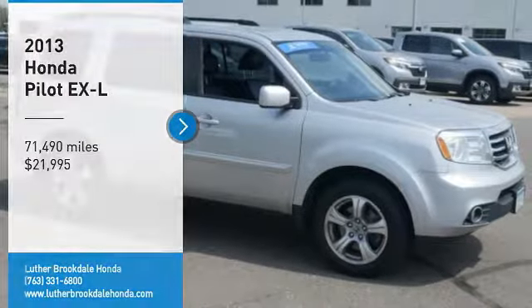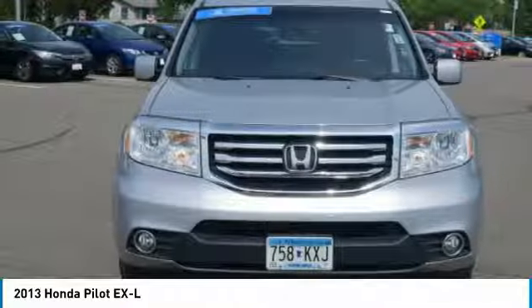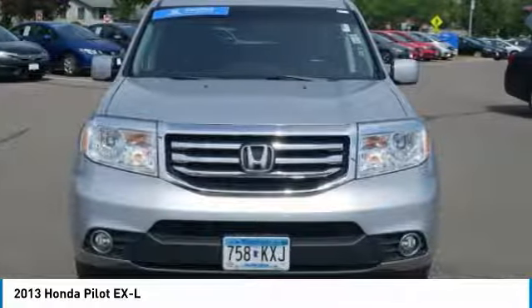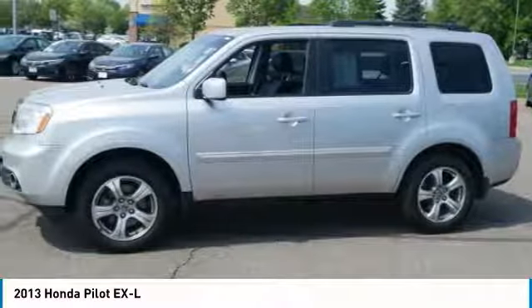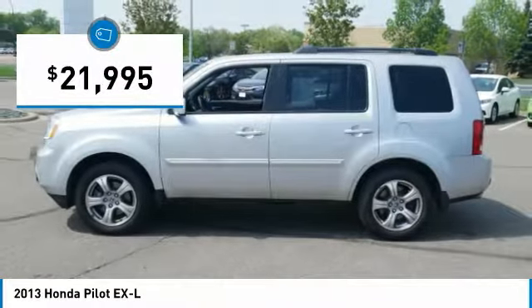Looking for the right vehicle? Check out the 2013 Pilot. Optimal utility. Indulgent interior. Powerful performer. You'll be ready for almost anything in the Honda Pilot, and it's priced below $25,000.